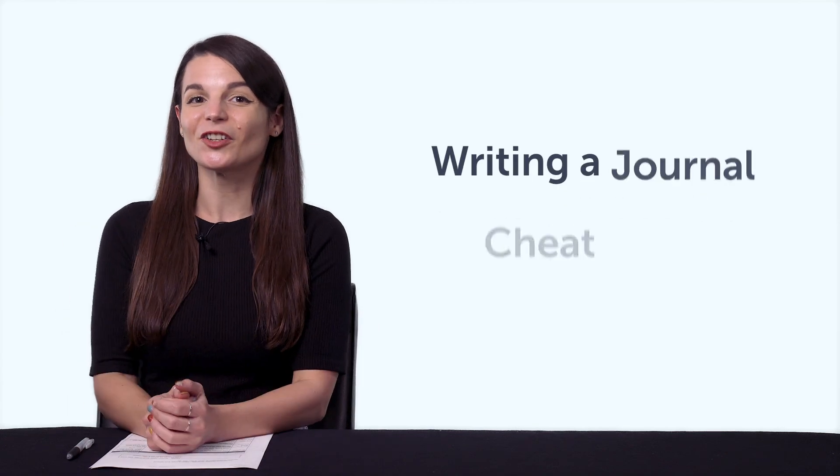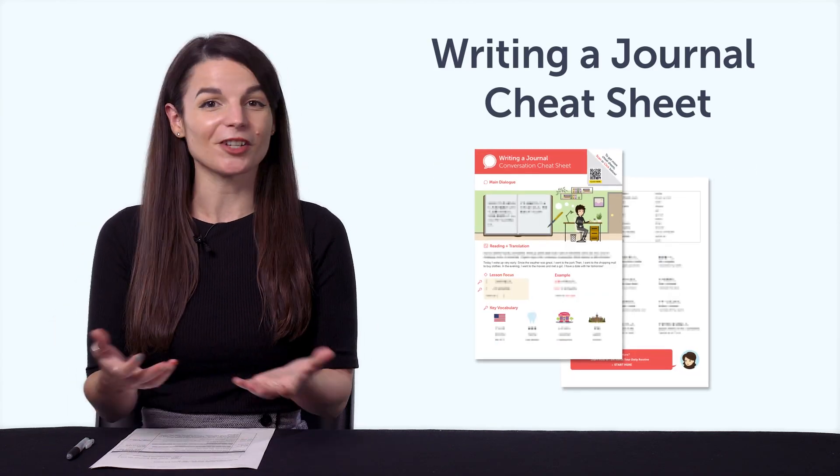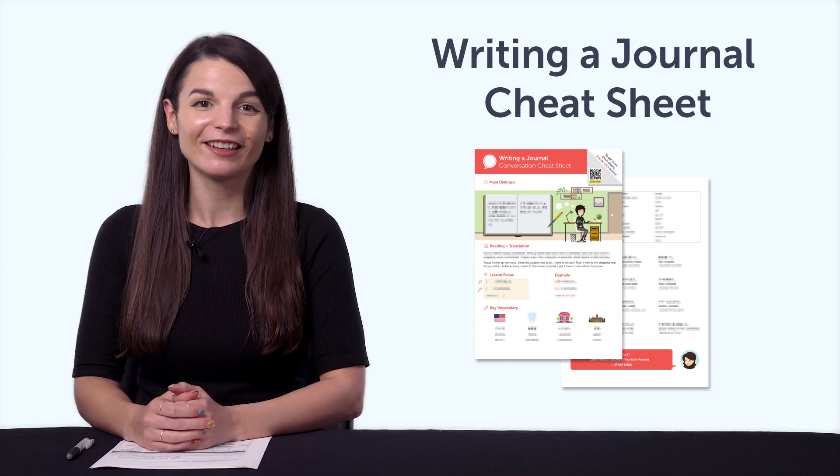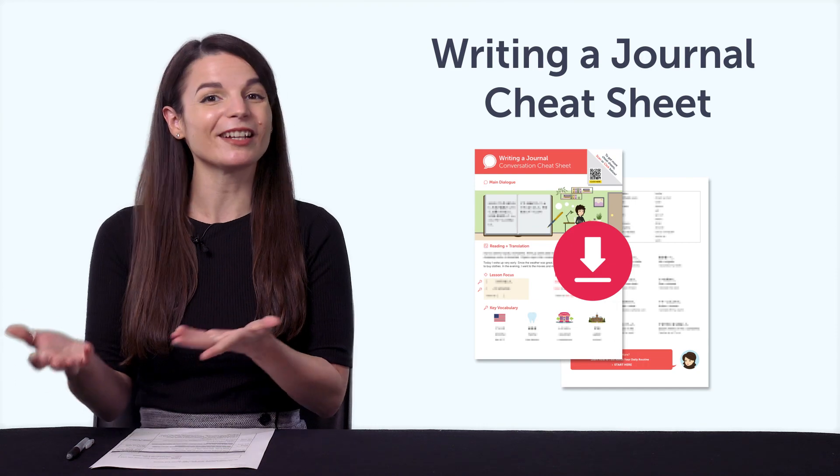First, the Writing a Journal Cheat Sheet. With this cheat sheet, you'll be able to keep a diary in your target language and talk about your day. Inside, you learn phrases for common daily activities, from morning to night.